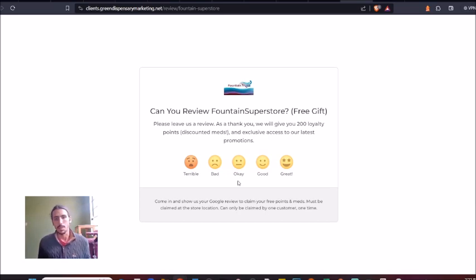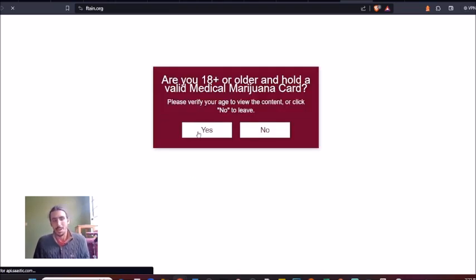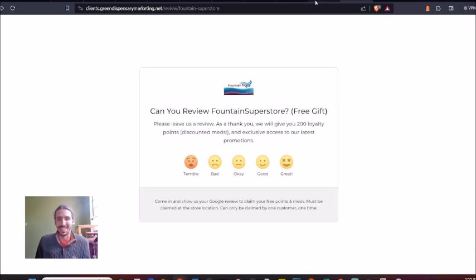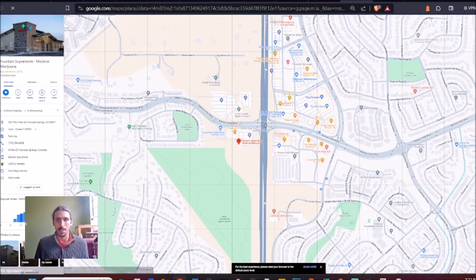One of the things you might want to do is defend yourself and make sure you don't get bad reviews. If you work with us, for example, we can implement a defense system. Say a customer gets this page and clicks 'terrible' — trying to hurt your reputation. You can actually make it so it doesn't leave the review and instead forwards them over to, for example, the client's website. Anybody who clicks 'good' or 'great' gets forwarded to the right place — prompted straight over to Google with the business review pop-up.